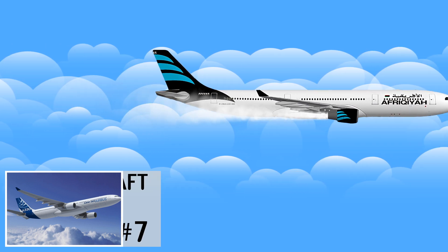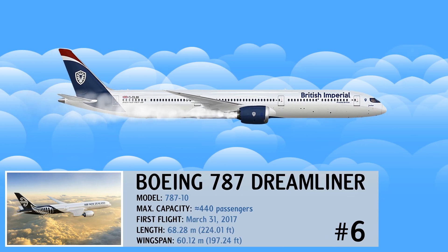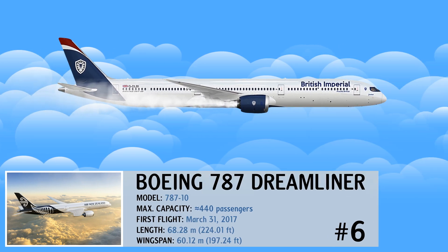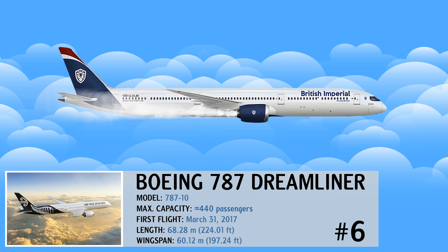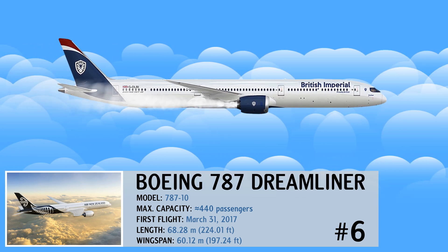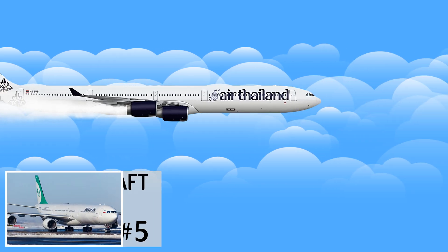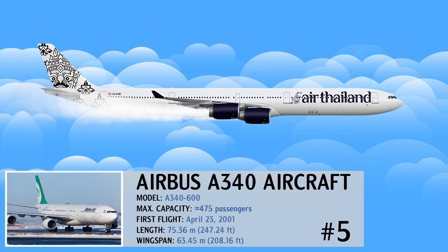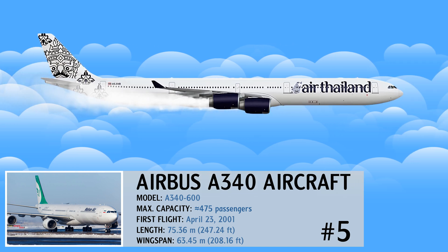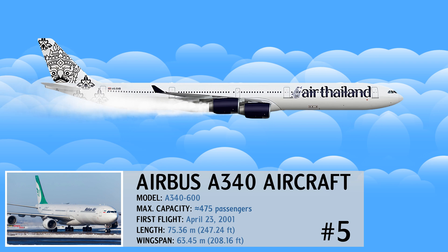The Boeing 787 Dreamliner is a twin-aisle plane commonly used for long international flights and is an important part of Boeing's fleet. The Airbus A340 is a four-engine jet with a wide body that became popular in the early 1990s for commercial travel.